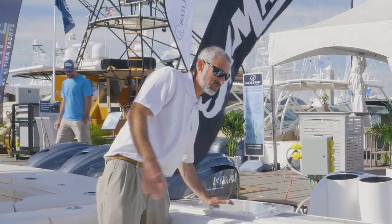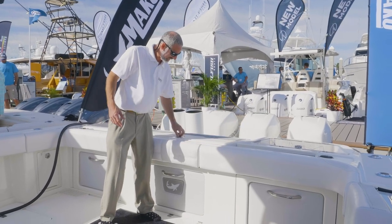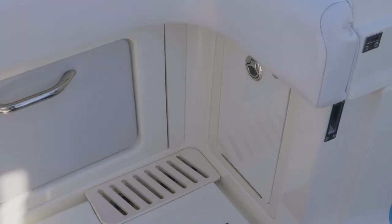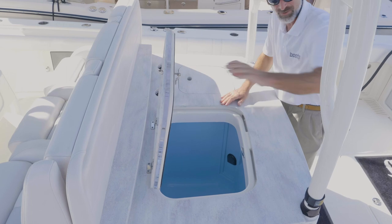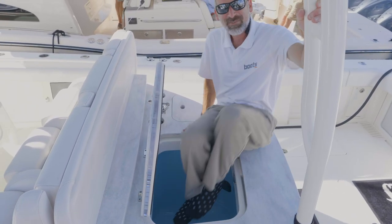Live wells in either corner of the transom, you've got a bait fridge in the center here. And on either side, tackle stowage. In the back of the leaning post we've got all kinds of stowage. And this live well right here, if I tell you it's ginormous, I'm not kidding.